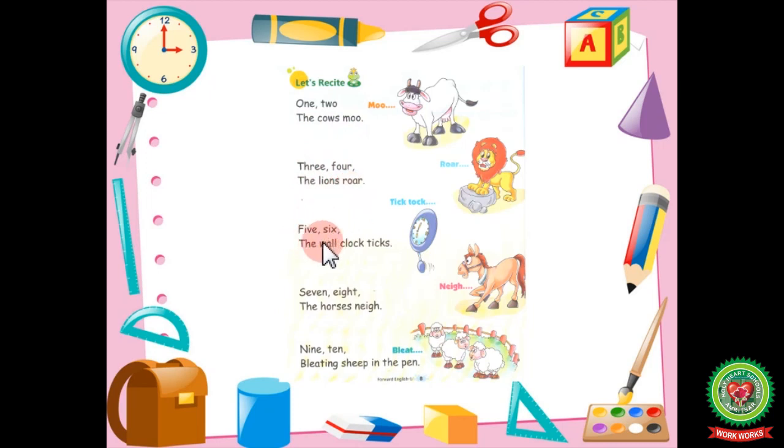5, 6, the wall clock ticks. 7, 8, the horses neigh. 9, 10, bleating sheep in the pen.